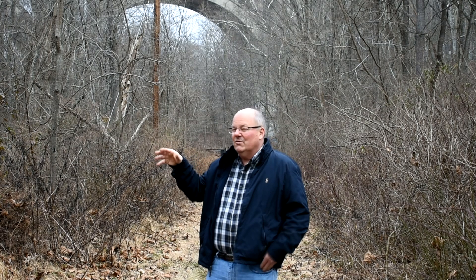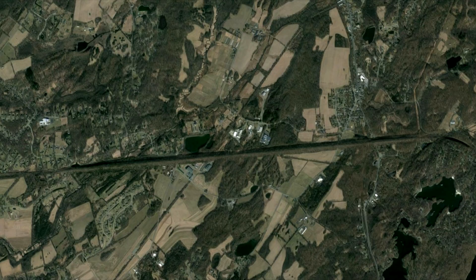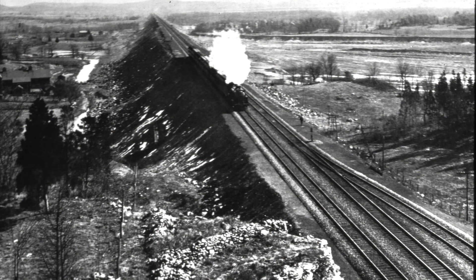But even that wasn't close to being the largest piece of infrastructure on the Cut-Off. Technically, the biggest structure is the Pequest Fill, which is a three-mile-long fill between Andover and Green Township in Sussex County. The Pequest Fill is so large you can easily spot it from space. Nowadays, with it being overgrown with trees, most people would easily think it's just a large, long natural hill or ridge line. But at the time, this was one of the biggest pieces of railroad infrastructure ever built — all in the name of speed.